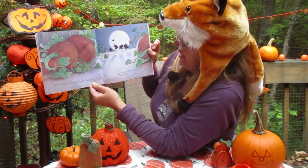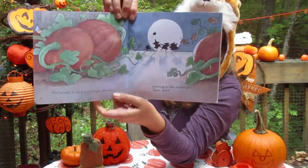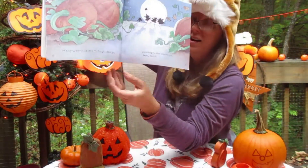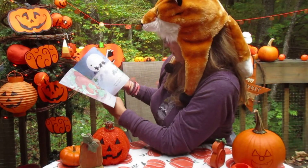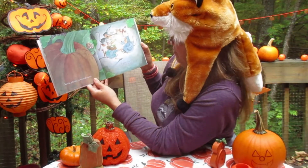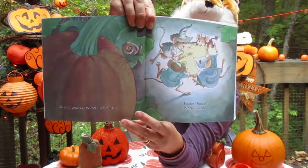Halloween Mice are midnight dancers, swirling in the moonlight — twirl, twirl. Dance, prance, round and round. Faster, faster — whish, whish.